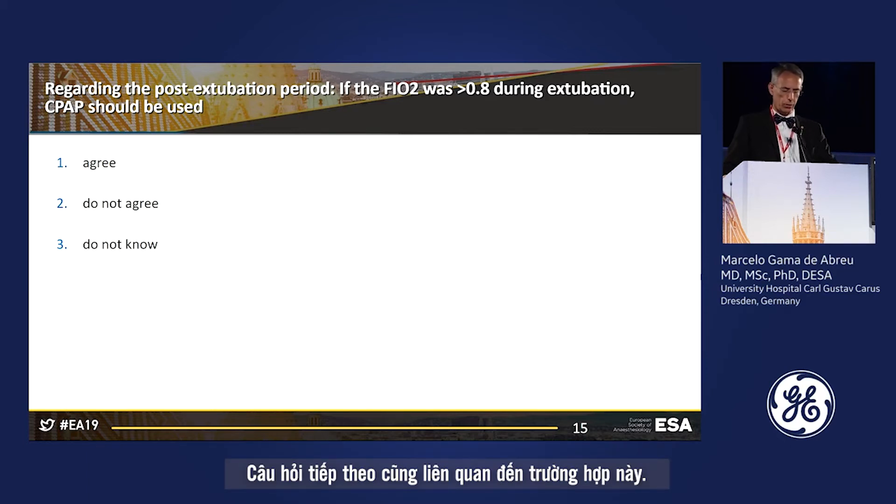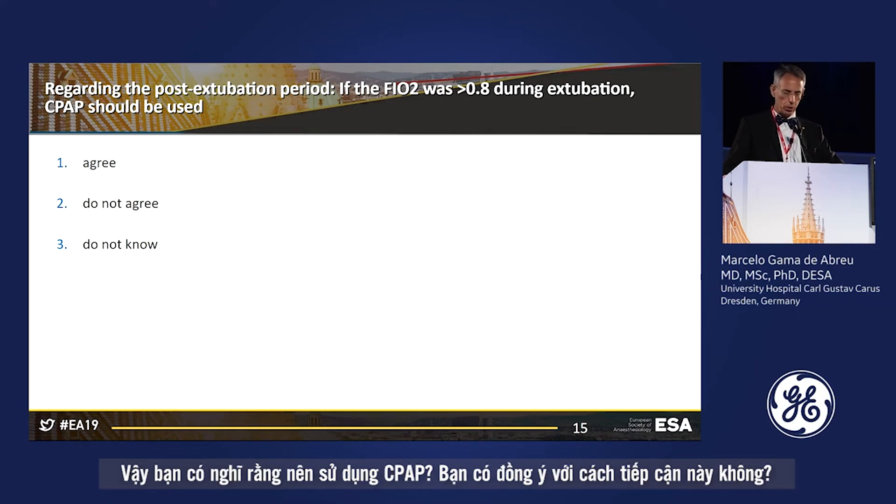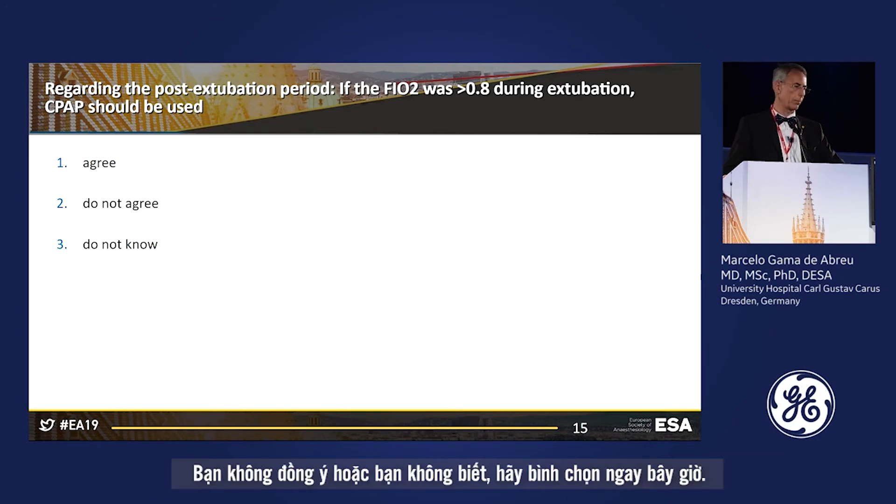The next question, related to this situation: if you decided to use FiO2 higher than 0.8 during the extubation period, do you think CPAP should be used? Do you agree, not agree, or don't know? Please vote now — remember the patient had a Mallampati score of 3 and is now being extubated.